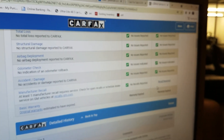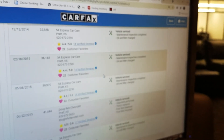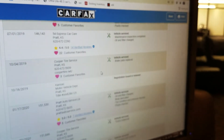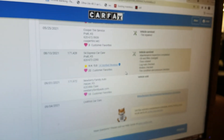Airbags have never been deployed, odometer checks out good, no accident or damage. It does show one open recall, which you can take to any Chevy dealer and they'll fix it at no charge. Scroll down and look how often this truck has been serviced — oil changes left and right, all documented. It's a very well-taken-care-of two-owner truck, no accidents, clean title.